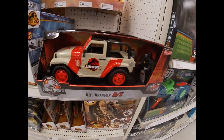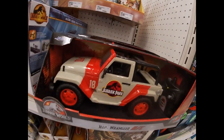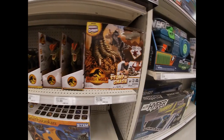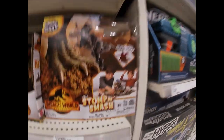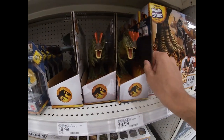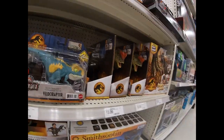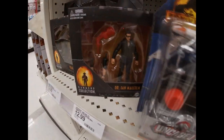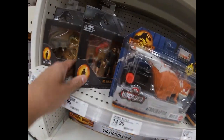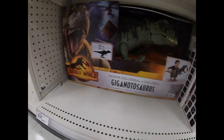That's kind of a Target exclusive right there. There's the Jeep Wrangler - I once saw one of those out in public, someone tricked their car out to look just like this Jeep. I was so jealous - that just must be so cool driving around like that. Stomp and Smash - the game, that'd be kind of cool. There's a Yangchuanosaurus, a Velociraptor - some small figures. There's Malcolm again right there. There's a raptor that looks like it's from the original trilogy.